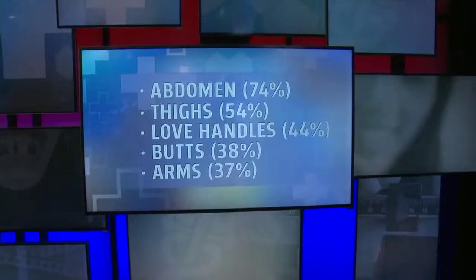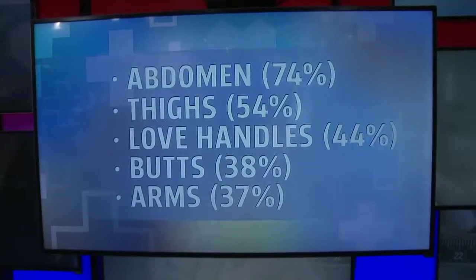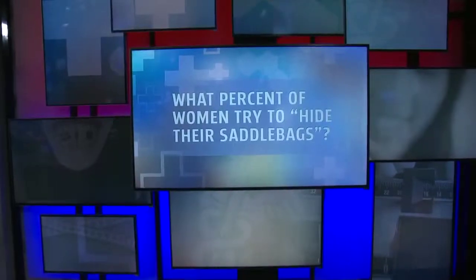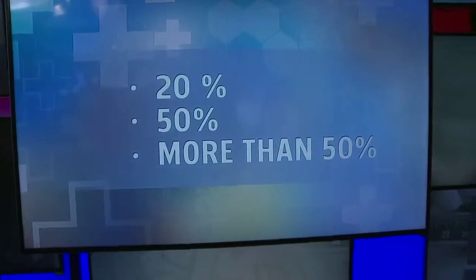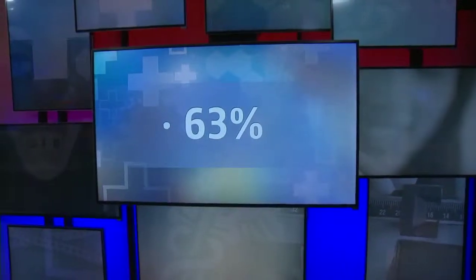That's one large area, but probably the largest areas are like the abdomen and the flanks. Next question: what percentage of women try to hide their so-called saddlebags by either wearing shorts over their bathing suits or refusing to wear one at all? The choices are 20%, 50%, or more than 50%. More than 50%. Wow, so this is a big problem for a lot of women out there.